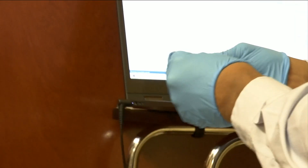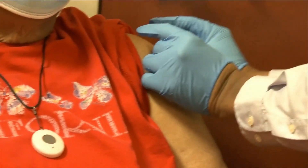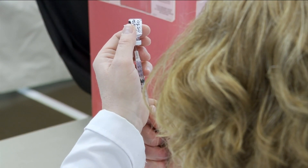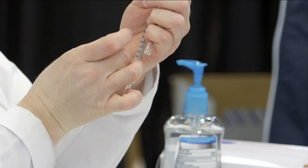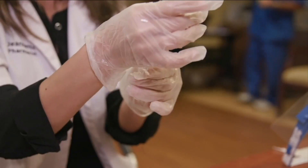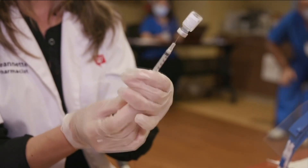That gets injected into a patient, and the patient makes those spike proteins. It's almost like we're giving your body a recipe. People that get injected with this vaccine make that spike protein, which stimulates our immune system and starts making antibodies against this virus.